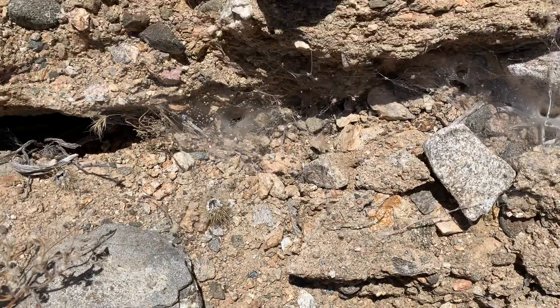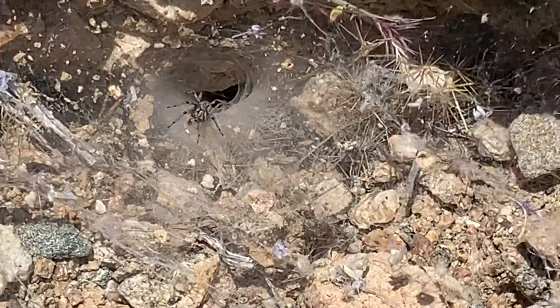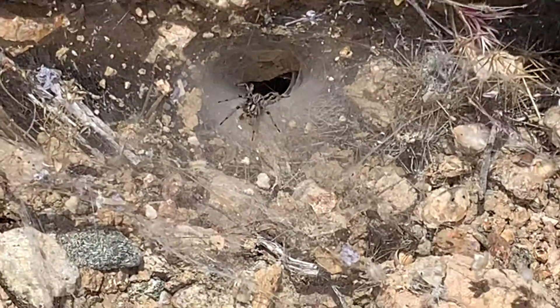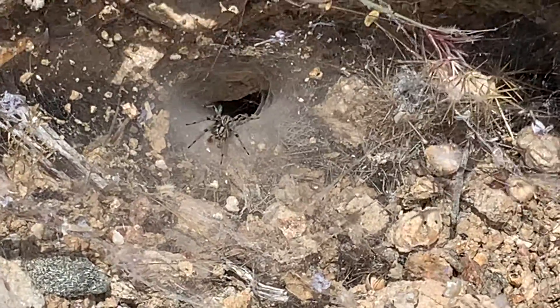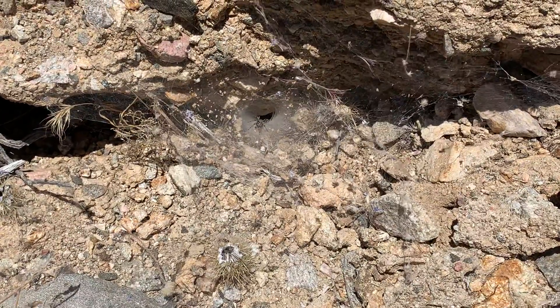Just came running out of there. Look at that guy. He's hairy. He came out fast too — he startled me.